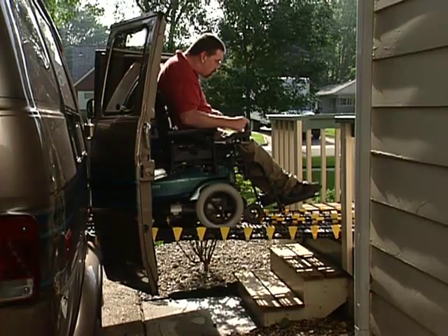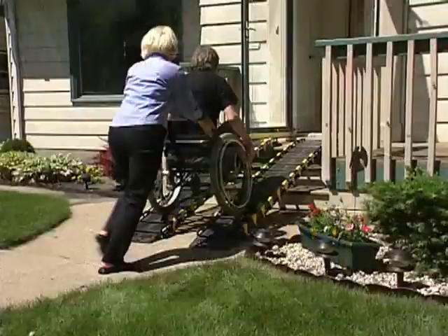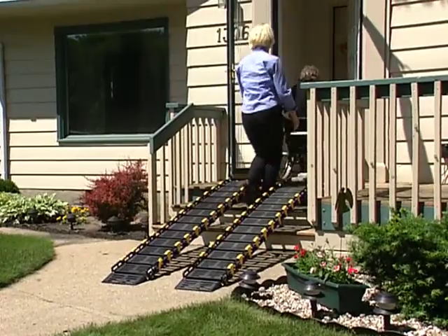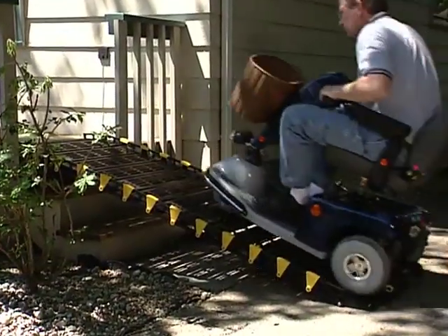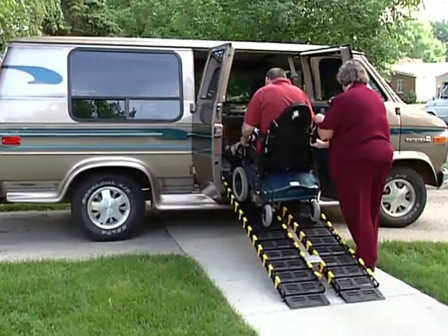Think of the freedom. Consider the possibilities. Imagine being free to visit friends and relatives in their homes. RollerRamp gives you the greatest mobility because one system doubles as a vehicle ramp and a building ramp. Use RollerRamp leaving your house, getting into your vehicle, and at your destination.